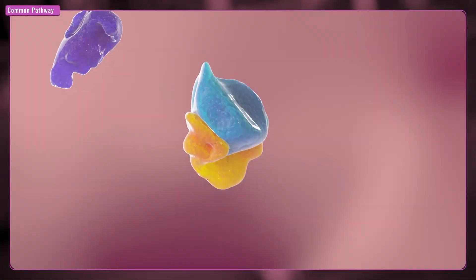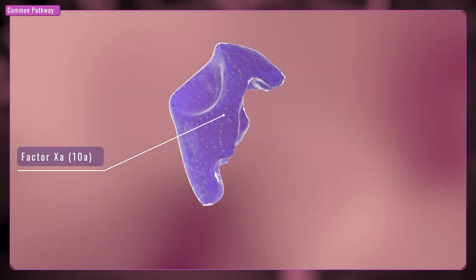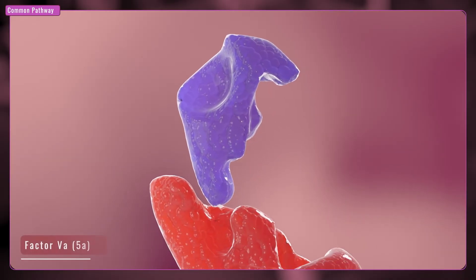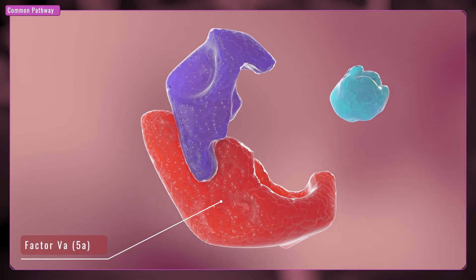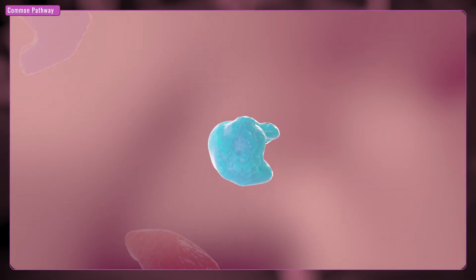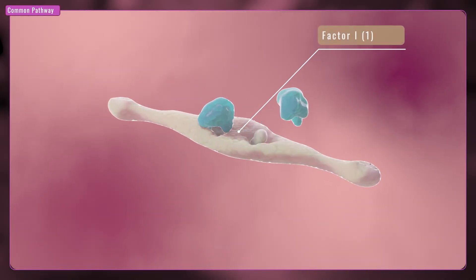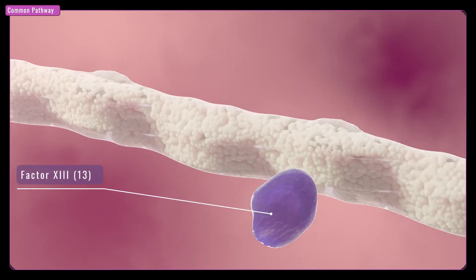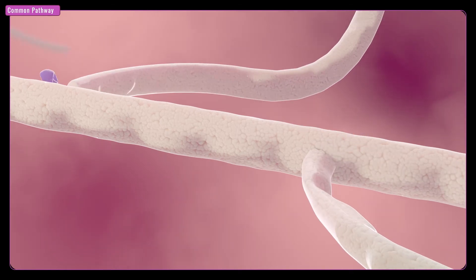Factors VIII and IX bond together, and this bond activates factor X. This is the start of the common pathway, and clotting continues with factor X combining with factor V. This allows for the change of prothrombin, factor II, to thrombin, factor IIa. Thrombin then changes fibrinogen, factor I, to fibrin, factor Ia. Fibrin combines with factor XIII, which makes the platelet plug stronger so that the blood clot is secure.